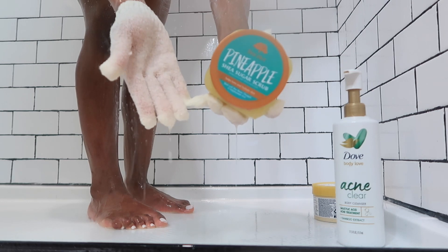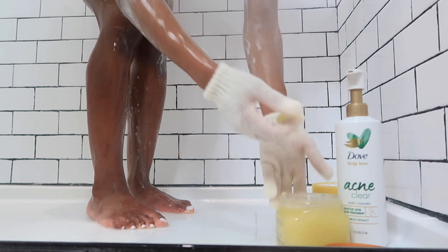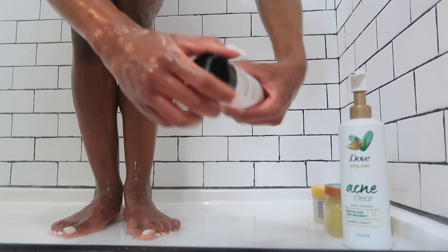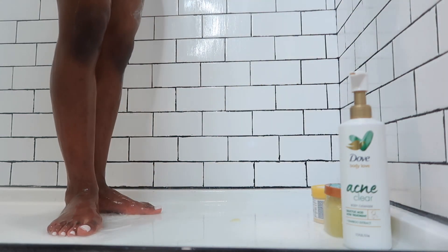Then I'm going in with the Free Hut scrub in the pineapple scent and using that to exfoliate my feet because it's a very gritty texture — it's perfect for the feet. Following that I'm going in with the Fur Exfoliant, which is specific to the bikini and Brazilian area.